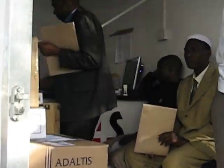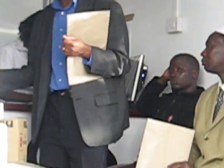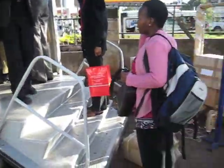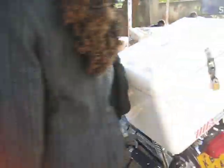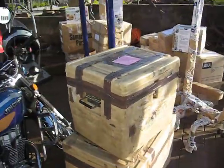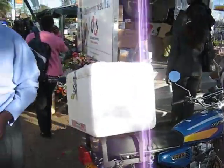We can see the computer right there that they are using to input data. And soon someone will come to pick up all the boxes — the shipping company knows what boxes are here and where they're going. So this is pretty interesting. It's a self-contained little office for the shipping company.